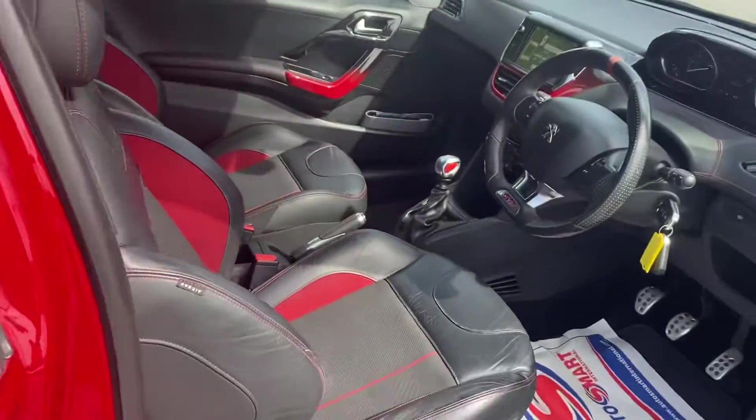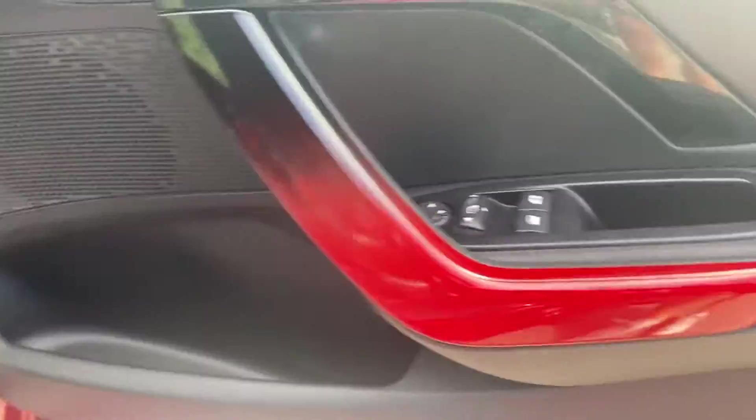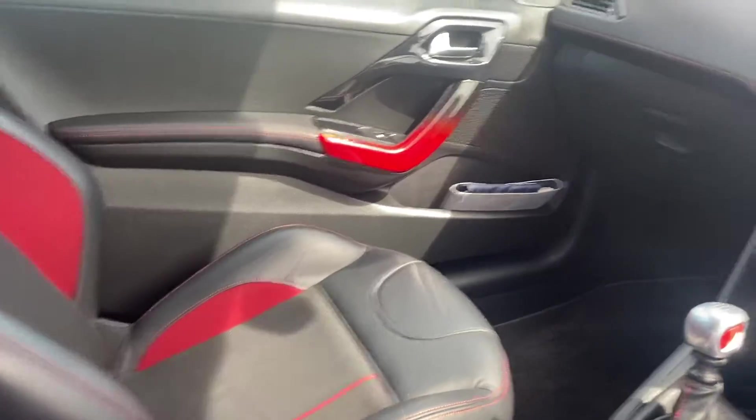The interior is lovely on these GTIs — you've got full leather on the outside with race cloth on the centre and GTI embossed into the seats. It also has lovely red-to-black dashboard trims, auto lights and wipers, and really sculpted, very comfortable seats.